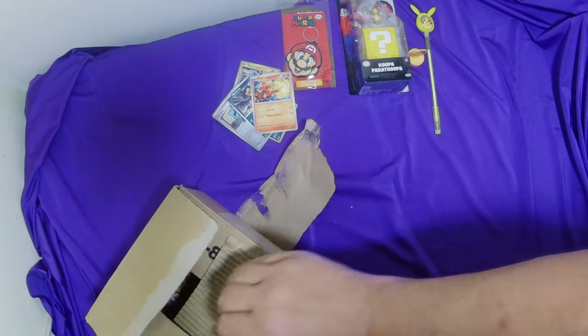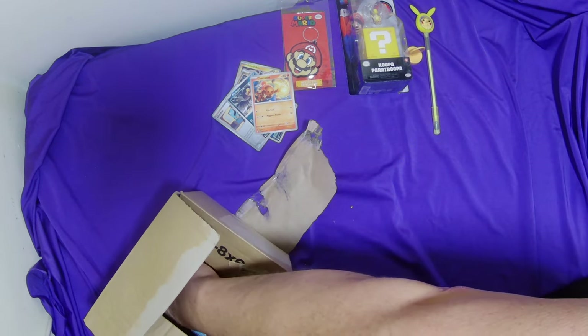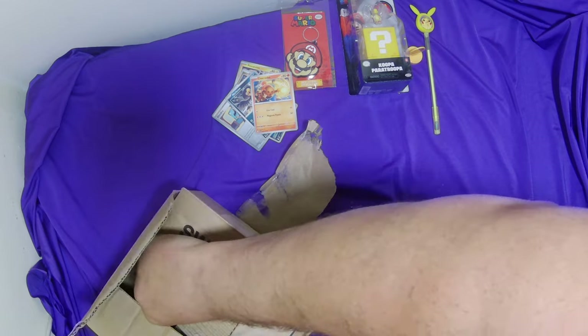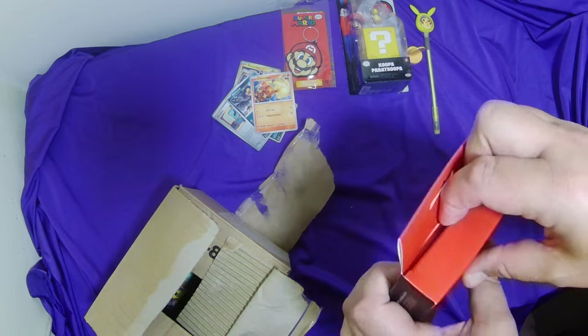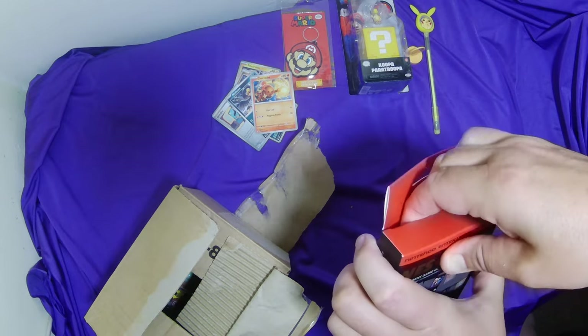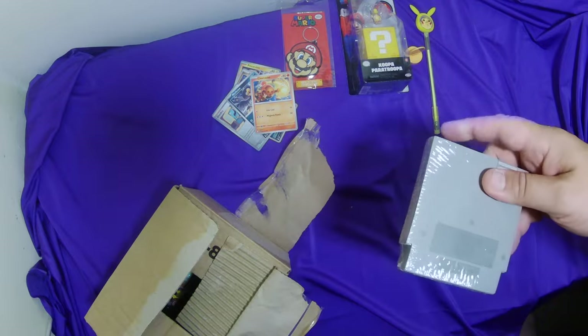Okay, so we've got one, two, three, four, five, six — is there only one thing left? No, there's two things left. Oh, NES coasters! Okay, I'm quite happy about this — this could be quite cool. Let's have a look at the NES coasters.